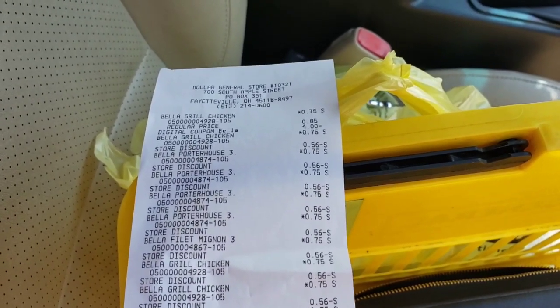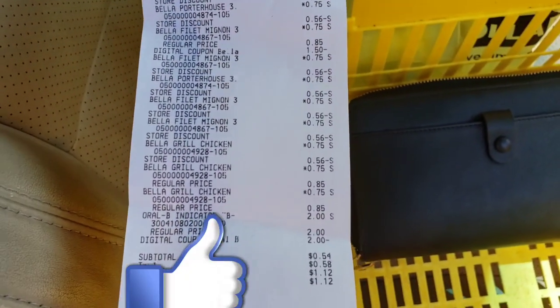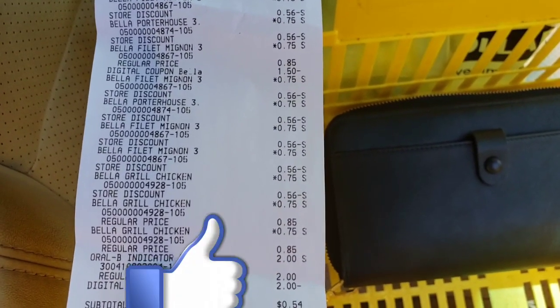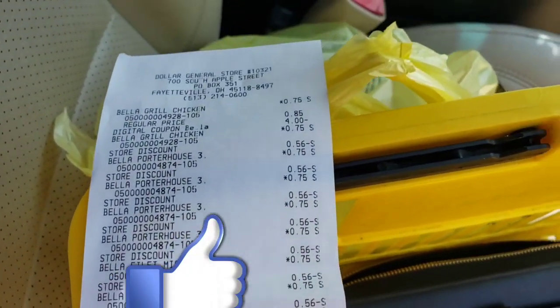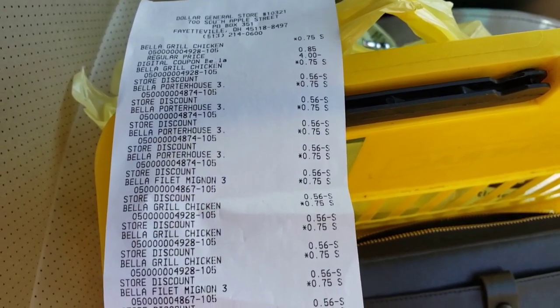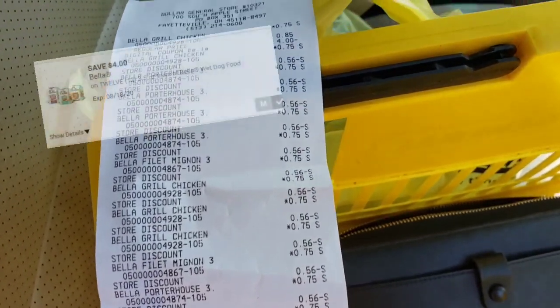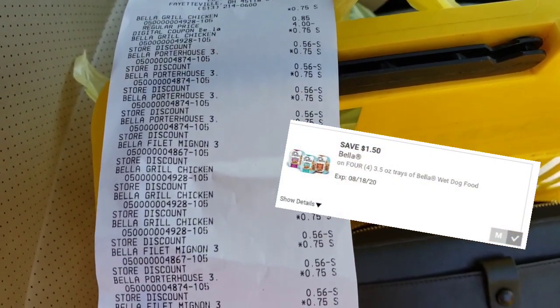The Bella dog food glitch is still working. I got 20 cans of dog food and the Oral-B Indicator toothbrush. My total before tax was 54 cents, my total after tax a dollar twelve. If you guys have not done this already, you need to get out to Dollar General. Make sure you have those two digital coupons clipped — the four dollar off Bella dog food digital coupon and the dollar fifty off digital coupon.